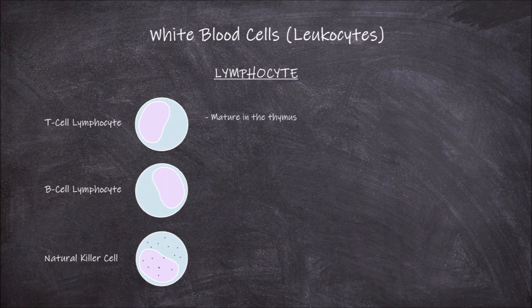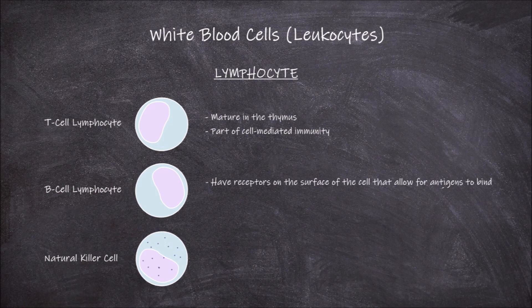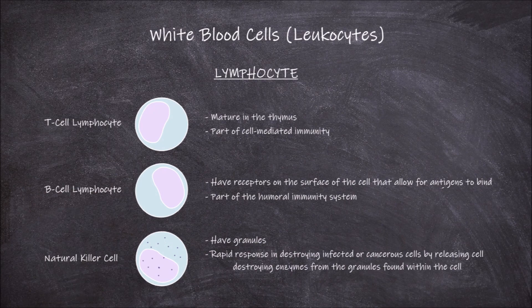T cells mature in the thymus and their main function is in being part of cell-mediated immunity, meaning their response to pathogens or unhealthy cells does not involve antibodies. B cells have receptors on the surface of the cell that allow antigens to bind. B cells function as part of the humoral immunity system, which means their response to pathogens involves the use of antibodies. Natural killer cells have granules — these are smaller and less visible than those found in granulocytes. Natural killer cells function in a rapid response, destroying infected or cancerous cells by releasing cell-destroying enzymes from the granules. They also release cytokines, which work as signal molecules that activate macrophages to come and destroy extracellular pathogens.